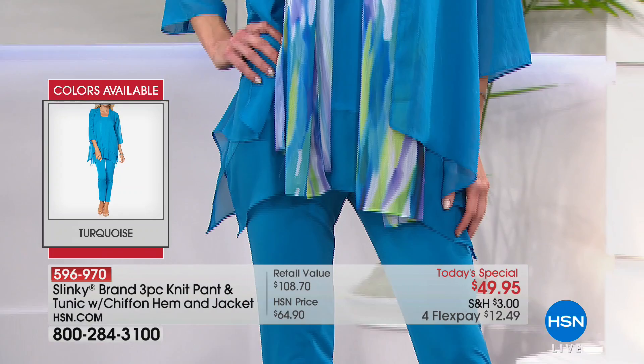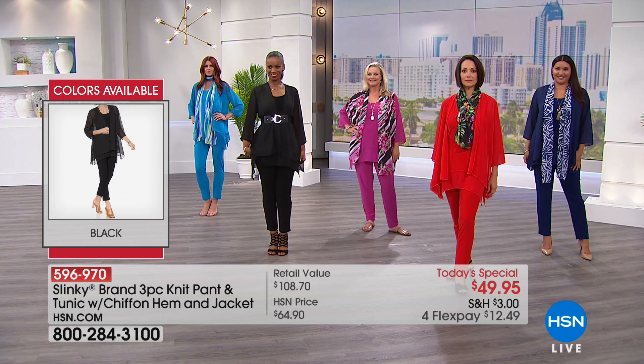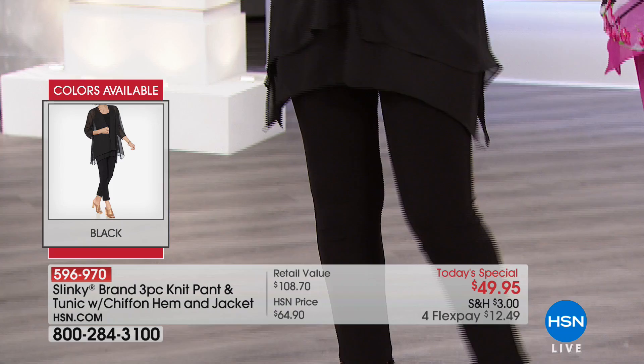So pick your color and then pick your size. We have extra small through 3X. We also have two lengths to choose from. We have the average, which on the pant is going to be a 30-inch inseam, or you can choose the petite size, which on the pant is going to be the 27-inch inseam. Average or petites, extra small through 3X, a three-piece set, one day only.